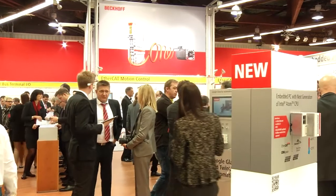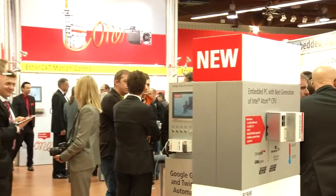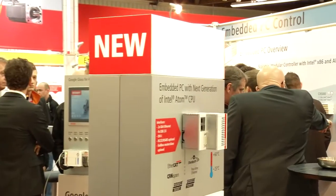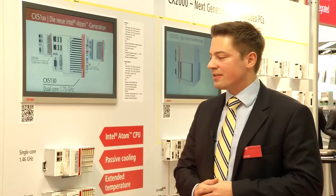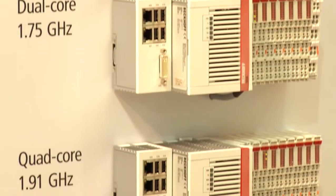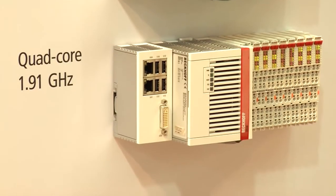The new Intel Atom processor generation is being used in the CX-5100 embedded PC series. With the new CX-5100 series we integrate the current Intel Atom CPU generation, also called Baytrail, into our embedded PCs. We have three different variants: single core, dual core, and quad core. Due to the 22 nanometer manufacturing process from Intel, we are able to provide all three models without any fans — all devices are fanless.